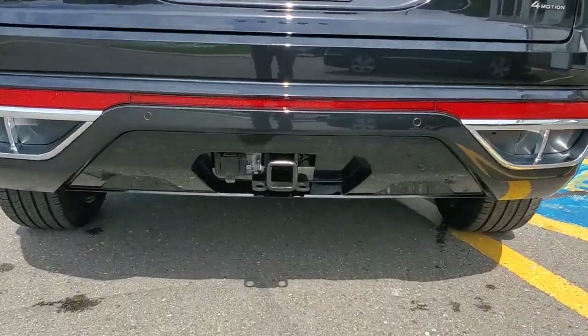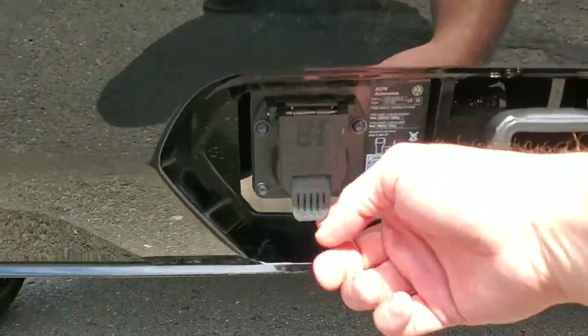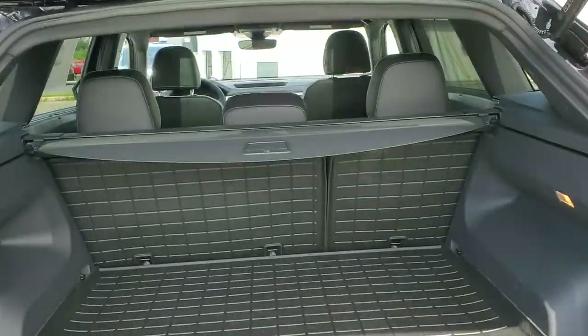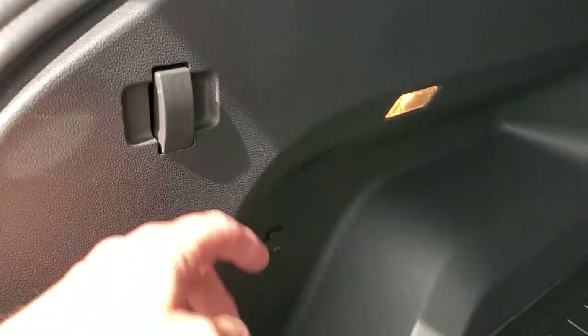Down below there's the Class 3 2-inch receiver pre-wired, 7-pin, right from factory. Power liftgate with easy open so you can just use your foot to kick it up. You've got convenience with some grocery hangers, another 12 volt accessory outlet so air compressors, little coolers, anything like that.